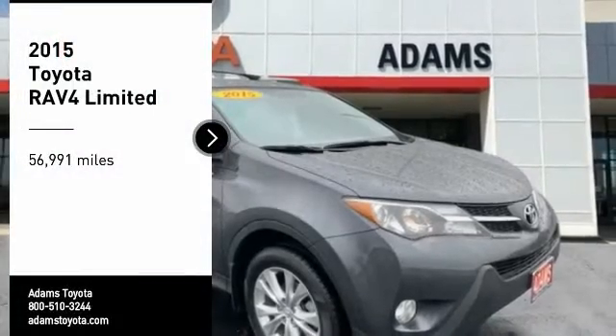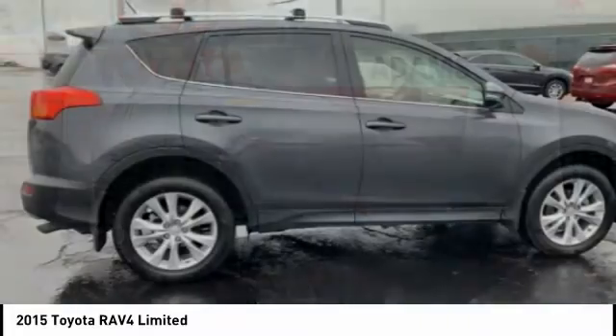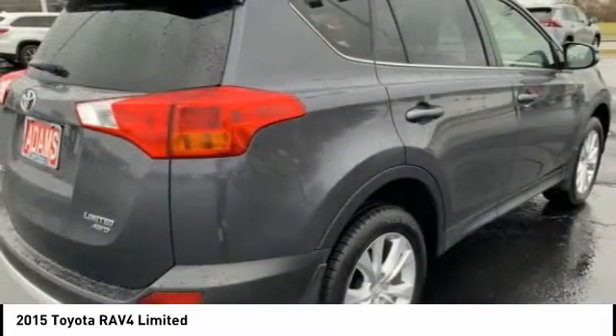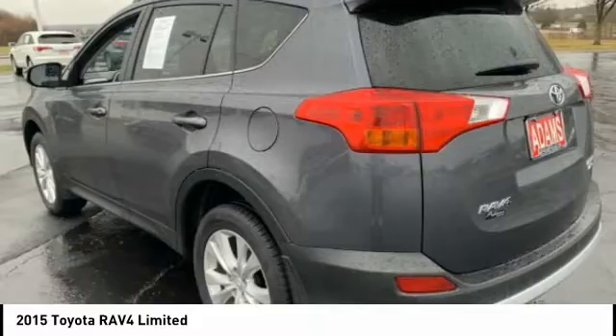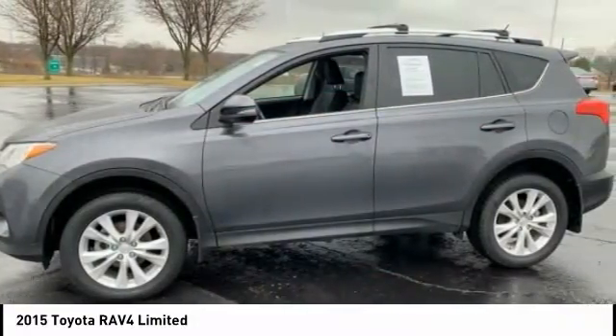Come test drive the 2015 RAV4. The RAV4 is one of the most fuel-efficient SUVs in its class. Versatile and efficient, RAV4 mixes the comfort and drivability of a sedan with the benefits of an SUV. This highly evolved, well-packaged crossover SUV lets you have it all.